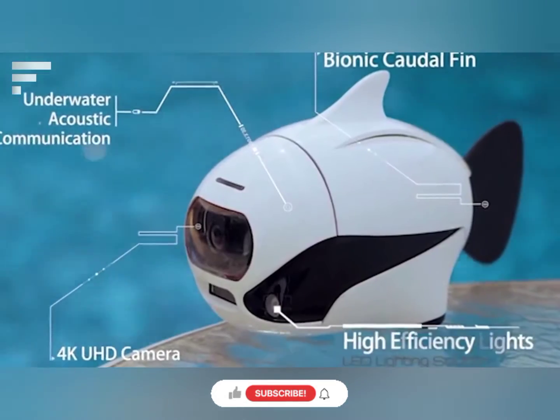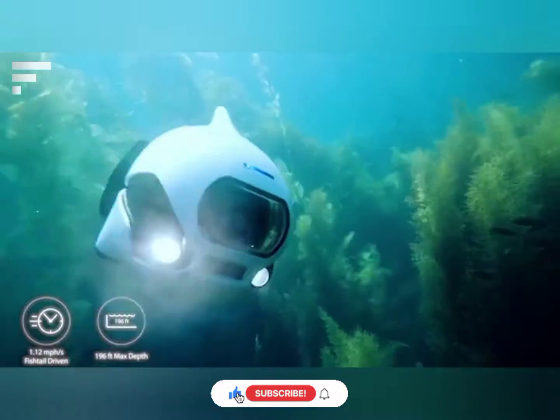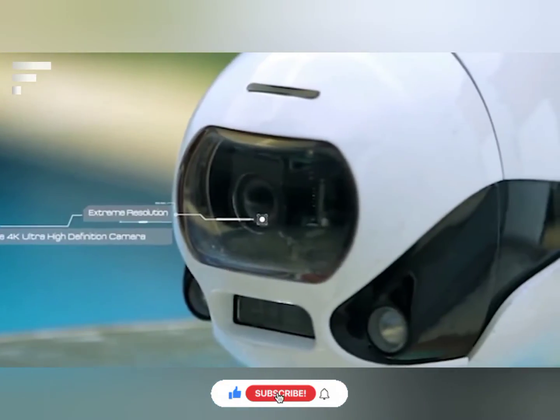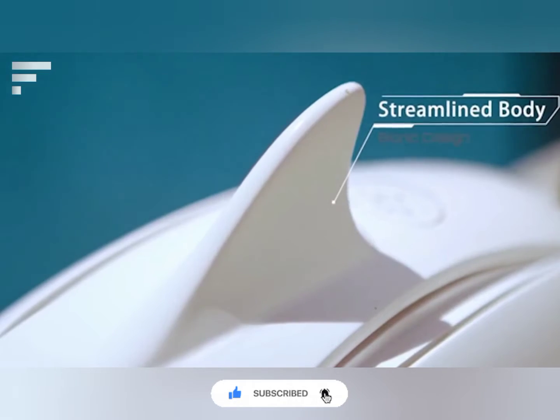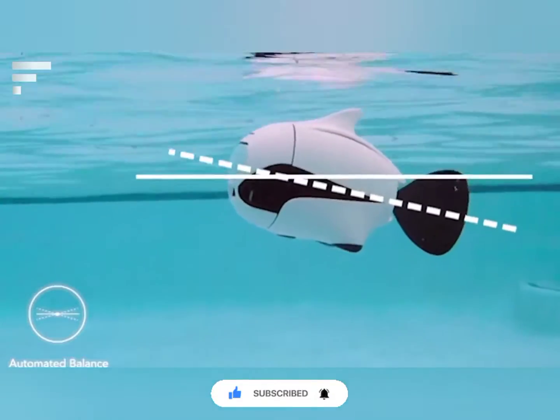In the body of the robot, there are a couple of lights to make recordings in deep waters where the sunlight is minimal. The included GPS module allows the robot to return to the starting point in case of problems with the connection.